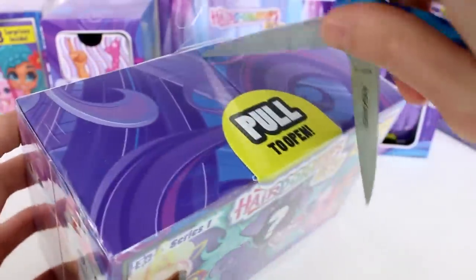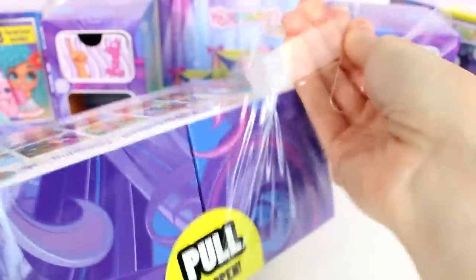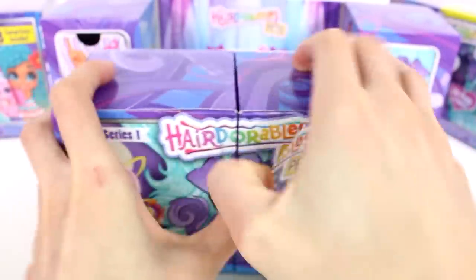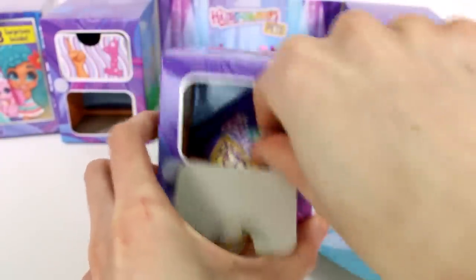I'm so excited. I need to find all of these. I really definitely want to find one of the horses — they look really beautiful. I'm wondering if they're going to be the same size as that. We're opening it up. We got a little salon scene. We got the checklist, which I'll set off to the side. I like the salon — that's cute. Let's open up door number one.